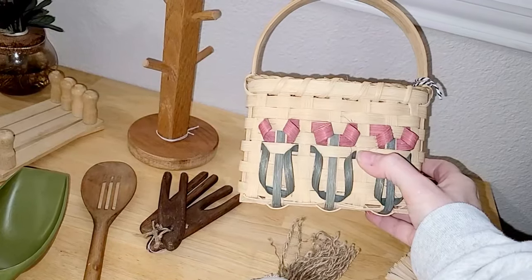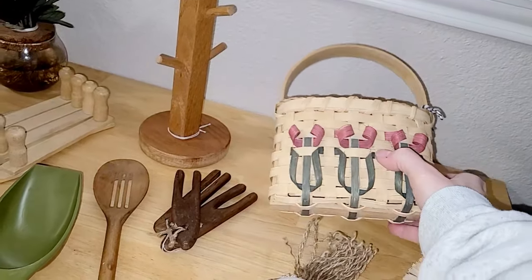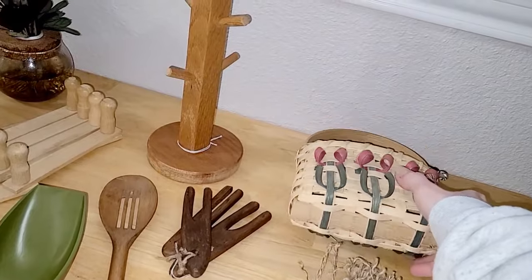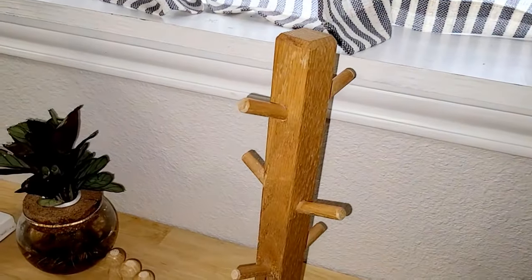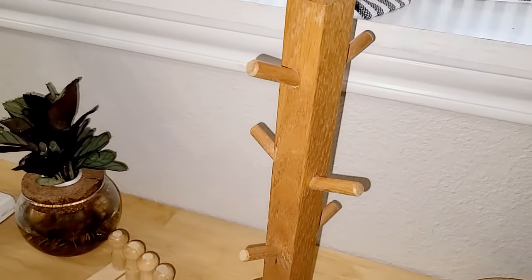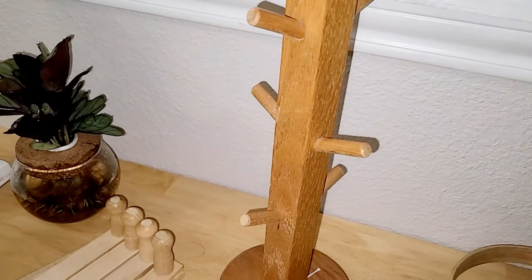Last but not least was this gorgeous wooden mug holder. I love the antique look and the distressed look of it — those little stubby posts that you put your coffee cups on. I just love this coffee cup holder.